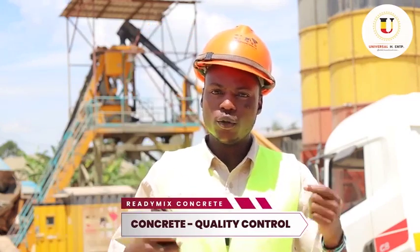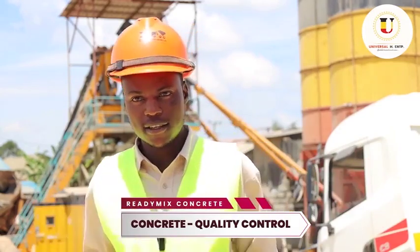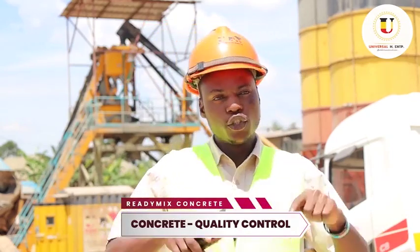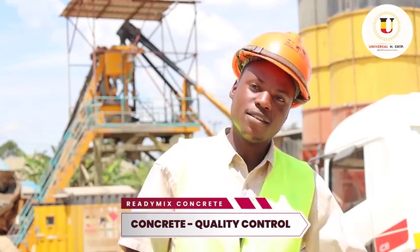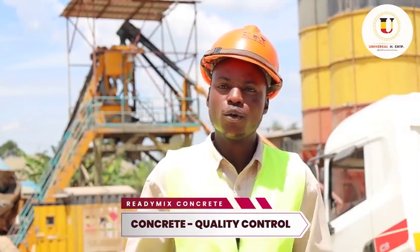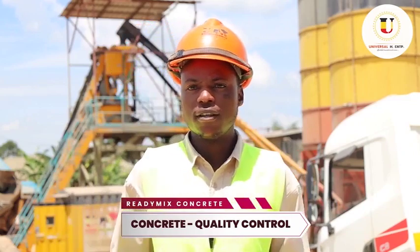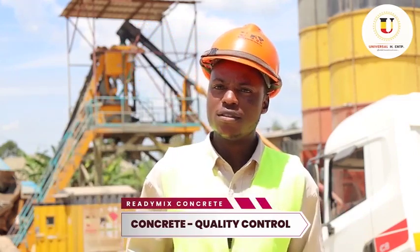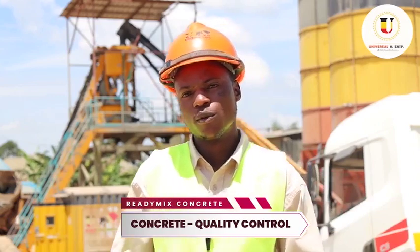Here at Universal Readymix Concrete, we give free all-site concrete tests. We deliver concrete cube molds, we cast at site, but the curing is done by the client — though if you have no means, we can still provide you with the means so you can cure your cubes. We test at seven days and 28 days, depending on what you want or the specifications as guided by consultants. We also do slump tests to test workability, we cast cubes for free, and we have technical staff which handles data here at Universal.